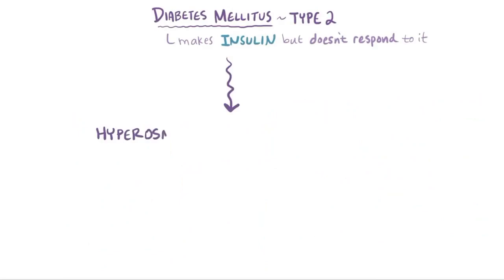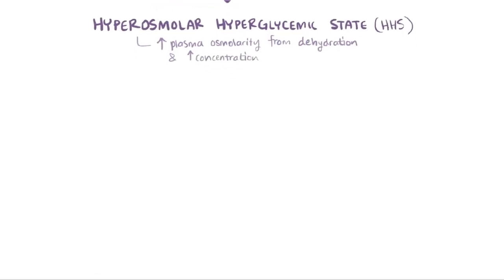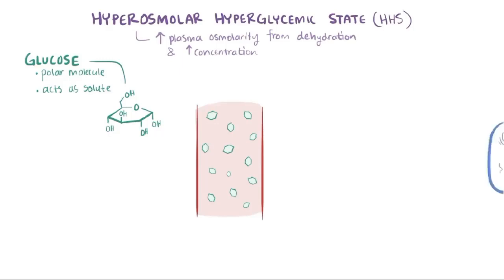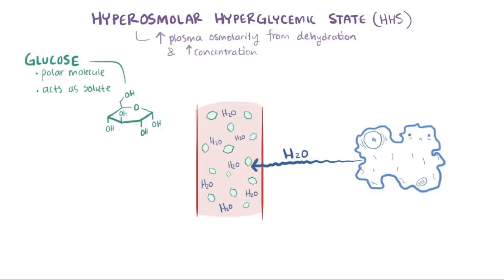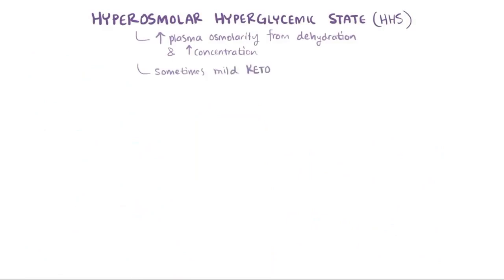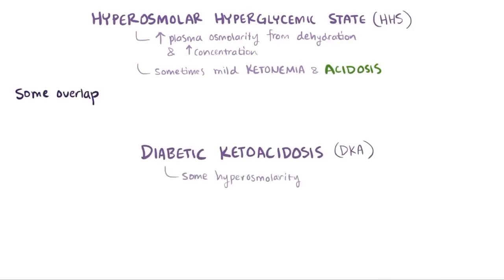However, a complication called hyperosmolar hyperglycemic state, or HHS, is much more common in type 2 diabetes than type 1, and it causes increased plasma osmolarity due to extreme dehydration and concentration of the blood. Glucose is a polar molecule that cannot passively diffuse across cell membranes, so when glucose levels are super high in the blood — a hyperosmolar state — water starts to leave the body's cells and enter the blood vessels, leaving the cells relatively dry and shriveled. This serious situation, particularly the dehydration of the brain, can cause mental status changes. In HHS you can see mild ketonemia and acidosis, but not to the extent seen in DKA, and there is definite overlap between these two syndromes.